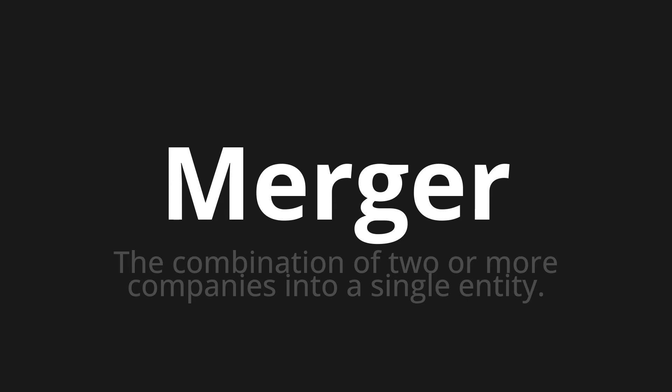Let's say it all together. Merger. Merger. One more time.